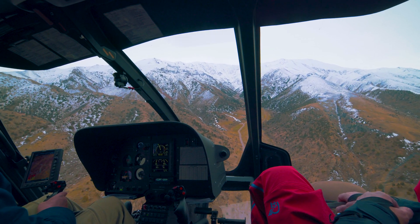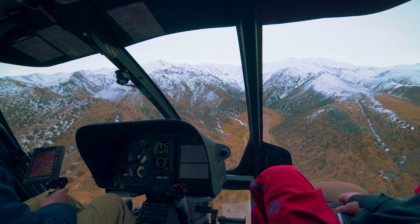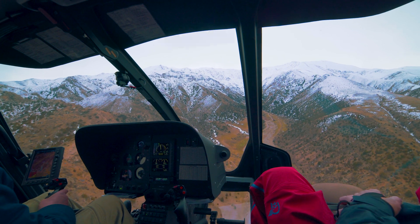Pilots have checklists and they don't have this because they don't know how to fly. They have this so they can be consistent.